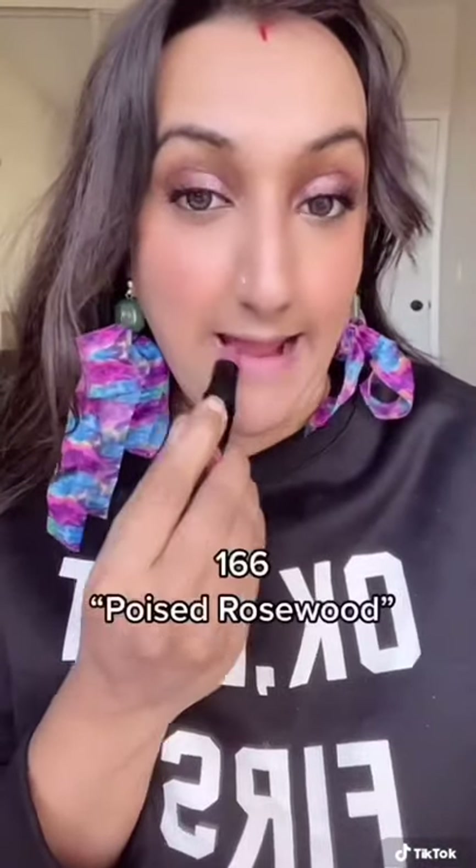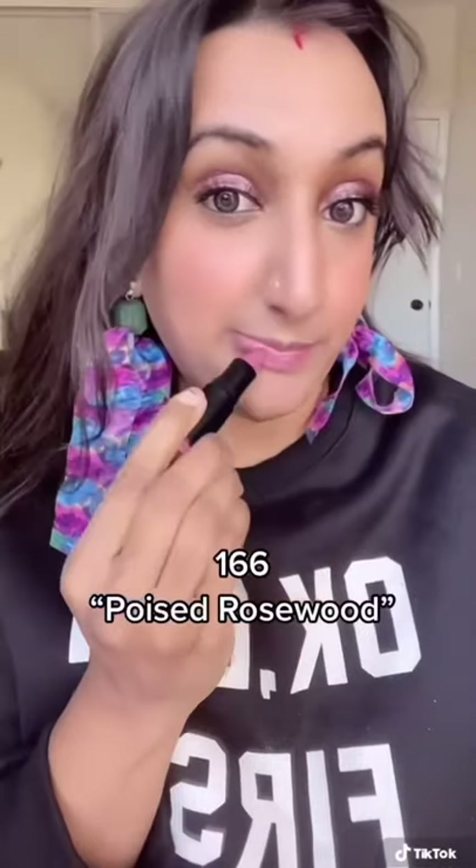Hey beauties, welcome back to my channel! Thanks for tuning in. Today we're swatching the Makeup Forever Rouge Artist lipsticks. We swatched the sparkle lipsticks a couple videos back, so definitely check those out — they are absolutely stunning.